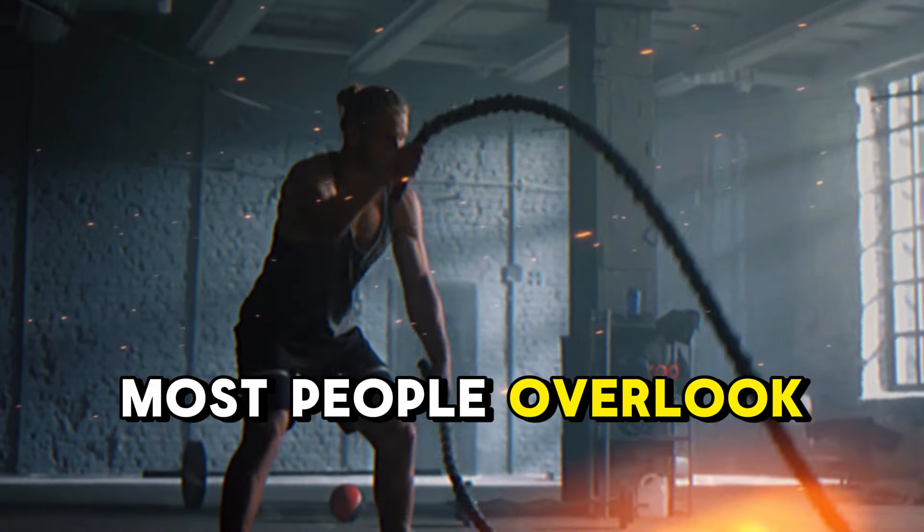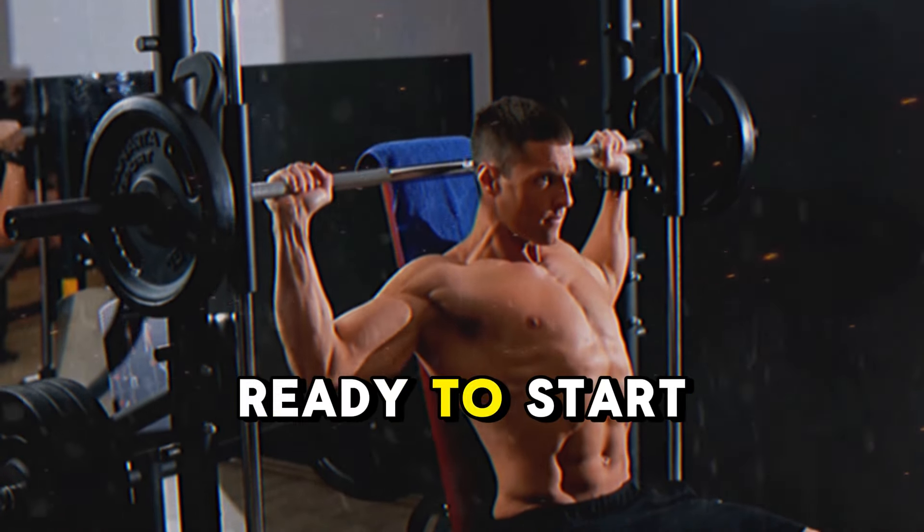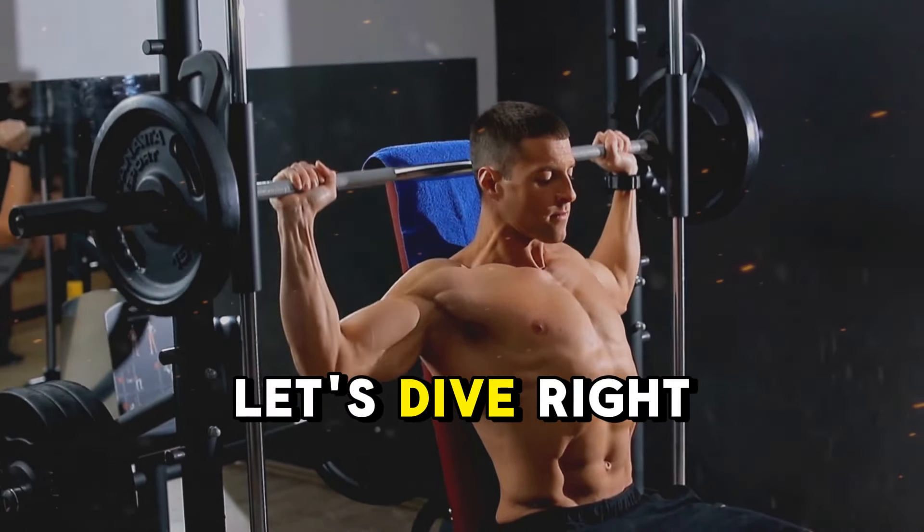It's something that most people overlook, yet it holds the key to unlocking rapid, sustainable weight loss. Ready to start your transformation? Let's dive right in.